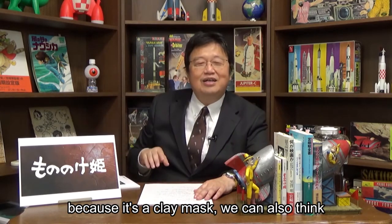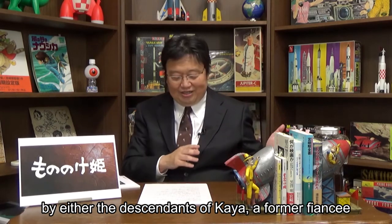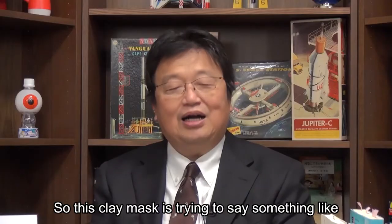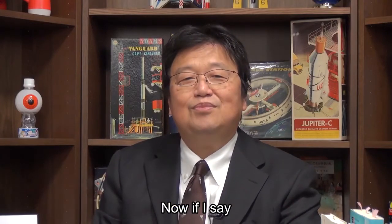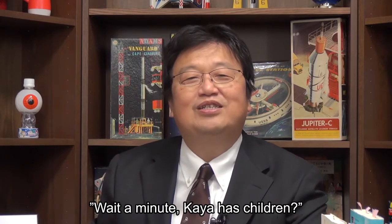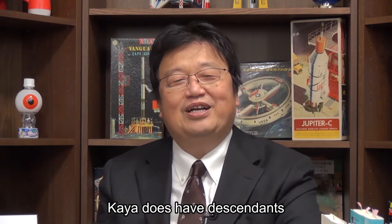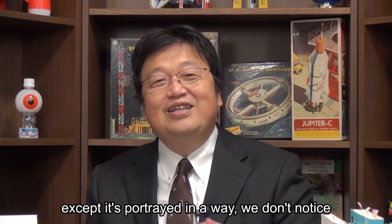Because it's a clay mask, we can also think the story of Ashitaka was told to future generations by either the descendants of Kaya, a former fiancée who stayed in the Emishi village, or the descendants of Sanne. So this clay mask is trying to say something like, 'Acknowledge the greatness of Ashitaka, the prince of our clan.' Now, if I say maybe the descendants of Kaya told these stories, those who know the movie well might say, 'Wait a minute, Kaya has children? No way — she said she'd always love Ashitaka and no one else.' Here's the thing: Kaya does have descendants, and actually the movie indicates it, except it's portrayed in a way we don't notice.